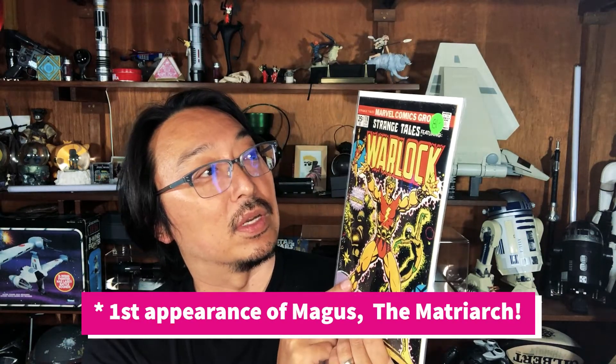From him as well: the first issue of Champions, which is always awesome — all the B-tier heroes together in one place — so great to have that first issue. And then the first Warlock as Warlock in his own book, so another good pickup in really good condition.